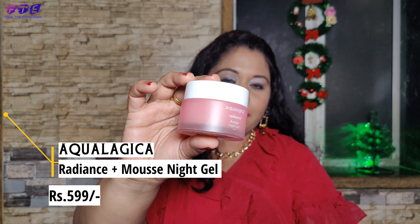Another product is from Aqualogic and this is a night gel cream. It has a watermelon extract and it keeps the skin really hydrated and nice. It definitely works out well.